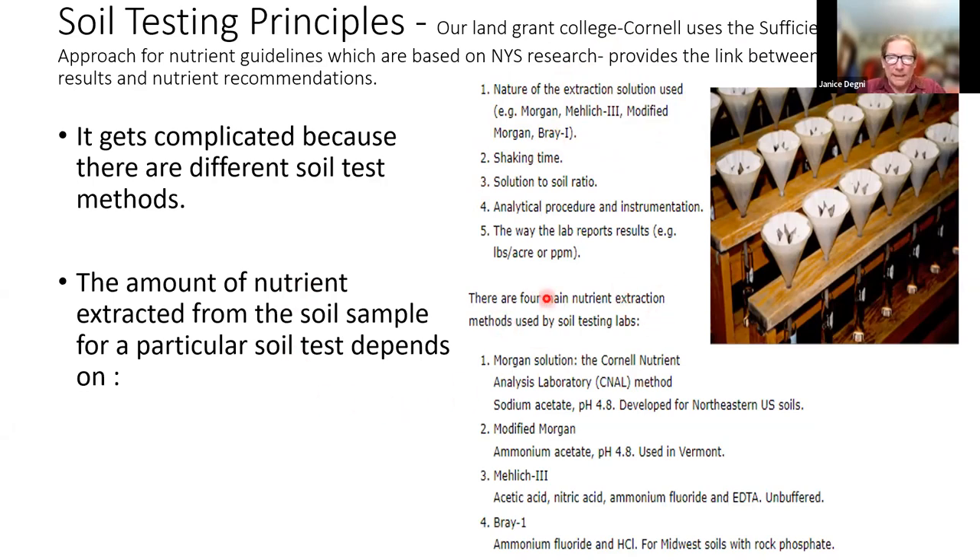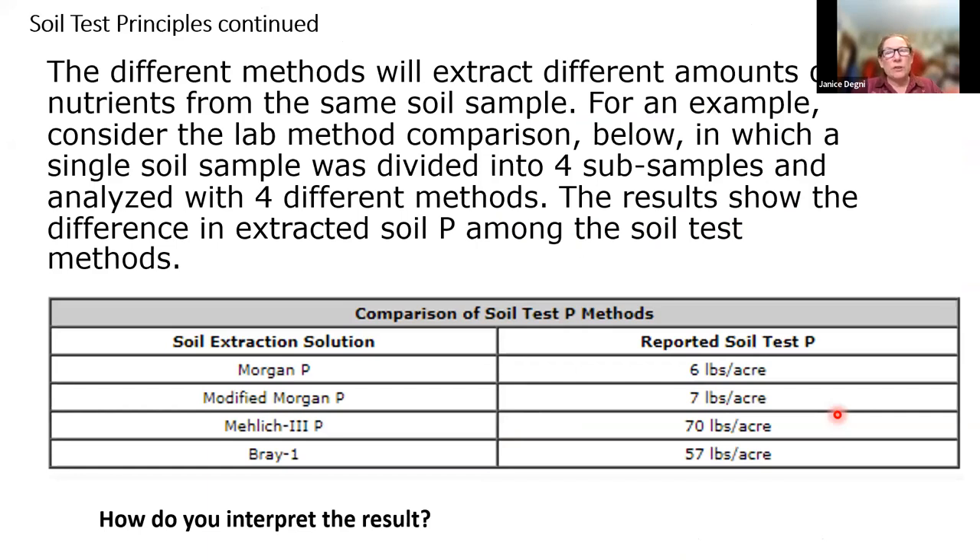There are four main extractants: Morgan, modified Morgan, Mehlich, and Bray. We go from a weaker solution up to a very strong solution. A stronger solution will get a larger amount in their measurement. In New York State, Cornell scientists have determined that Morgan is the most appropriate soil extractant for our younger soils — only as old as the last ice age. This is an example of a single soil sample split into four sub-samples sent to four different labs: with Morgan we had 6, and with Bray we had a result of 57 pounds per acre.